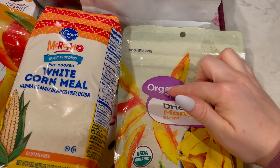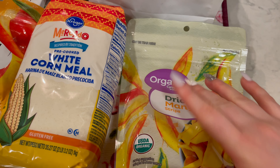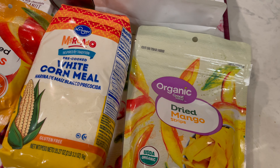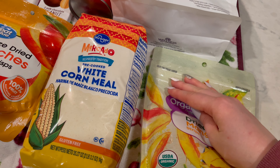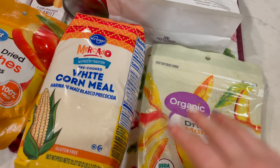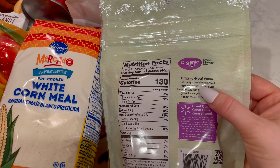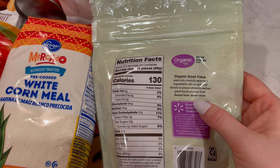These are the organic dried mango strips. I love dried mango, it's so good. This is one of the other things I always kept in my bag when I was a flight attendant. Organic great value — uses only carefully selected ingredients with no artificial flavors or preservatives to deliver great foods you can trust.